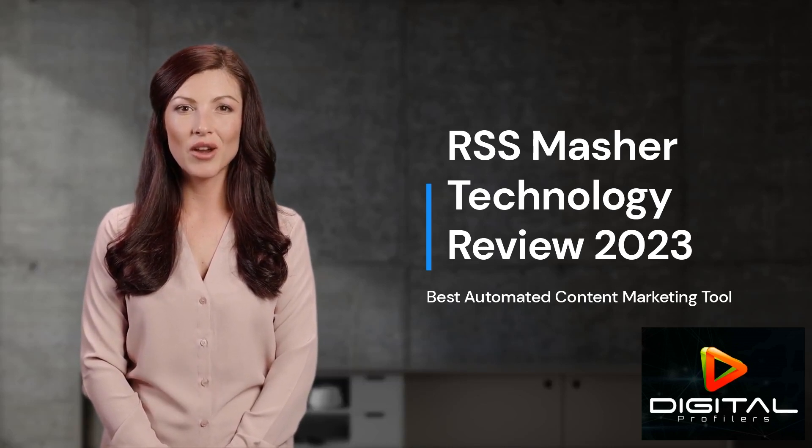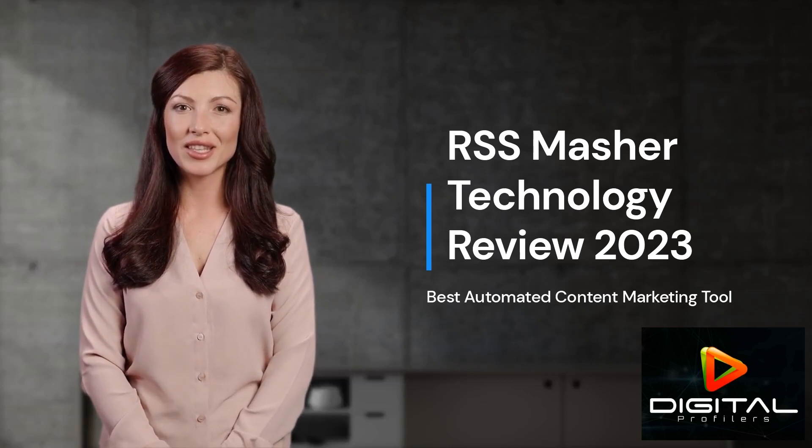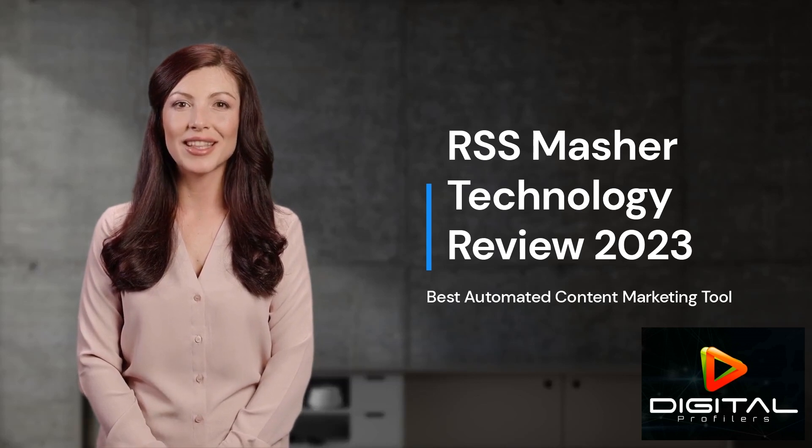If you're interested in trying RSS Masher Technology, go ahead and skip this video and click on the link in the description to get started with this amazing content marketing tool.